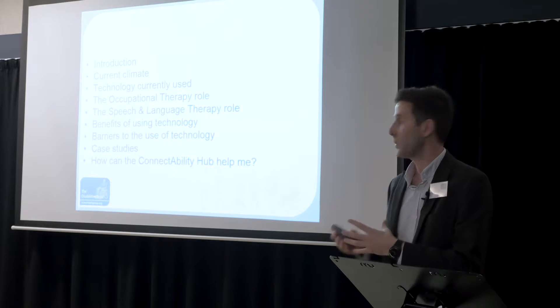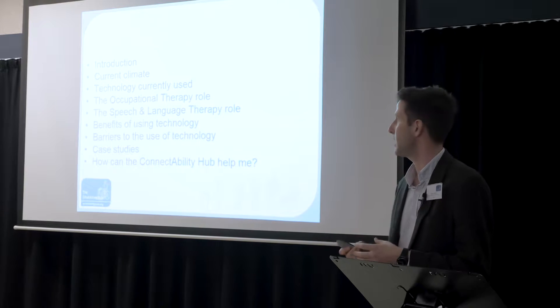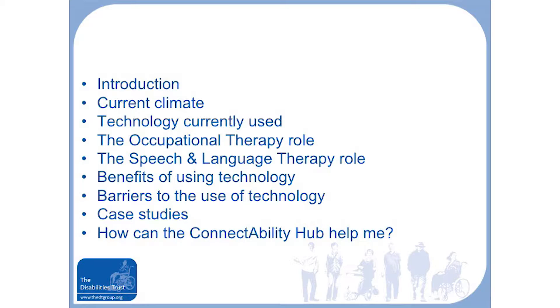I'm going to introduce what I'm going to be talking about today. I'll look at the current climate of technology generally, technology that we currently use within Redford Court, briefly the OT role and the speech and language role, and then the benefits of using technology and some of the barriers as well.